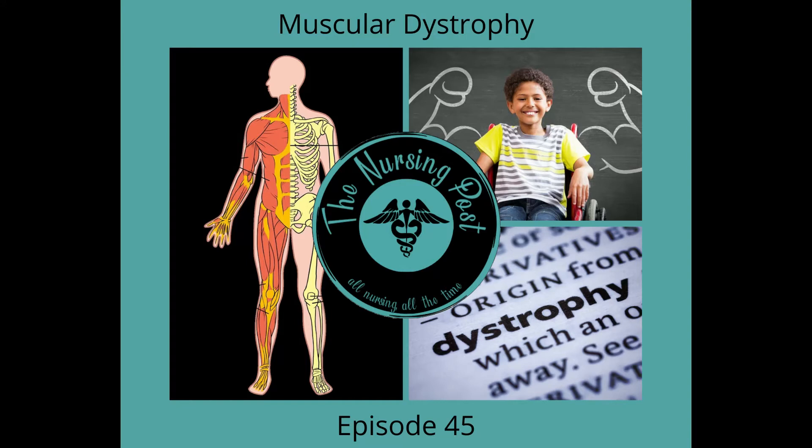The Becker form of muscular dystrophy is similar to Duchenne, but symptoms tend to be milder and progress more slowly. Symptoms generally begin in the teens but might not occur until the mid-20s or later. Symptoms can affect the heart, lungs, throat, stomach, intestines, spine, or other parts of the body. Progressive weakness and scoliosis result in impaired pulmonary function, which can eventually cause acute respiratory failure.